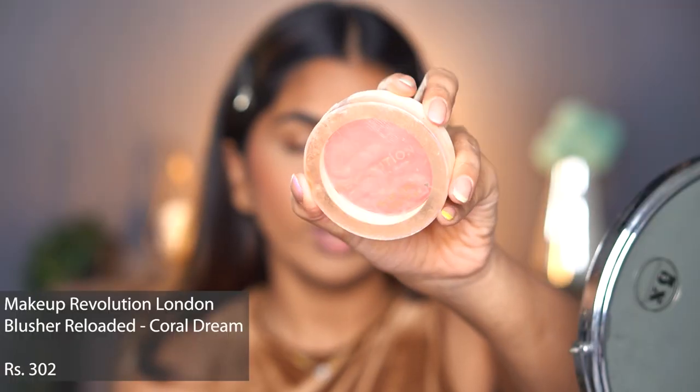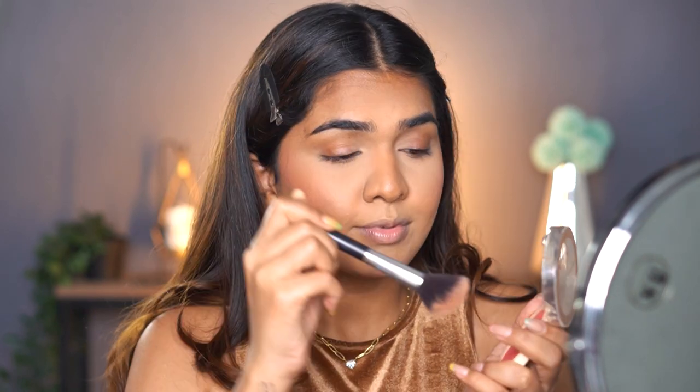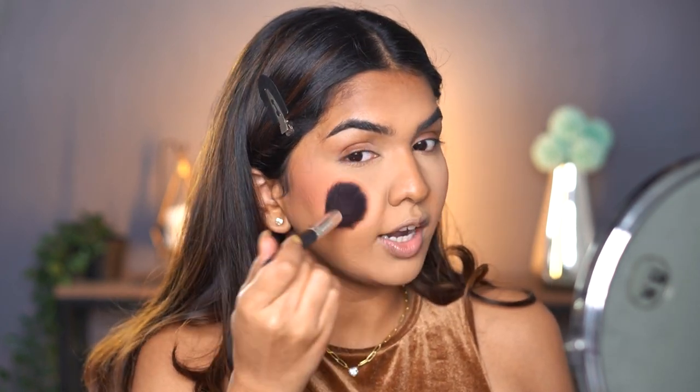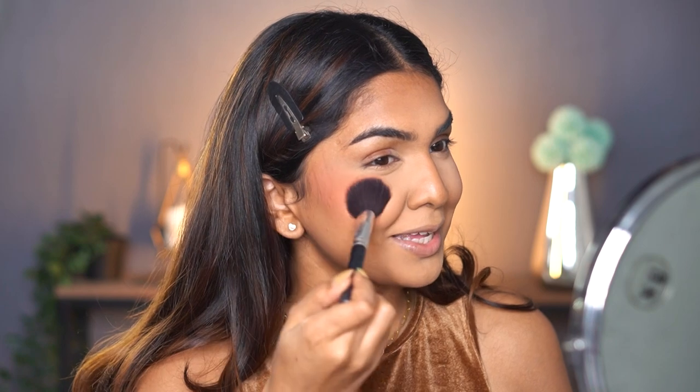For powder blush I'm going in with the Makeup Revolution Reloaded Blush in the shade Coral Dream. This is intensely pigmented so I'm going with a very light hand using a little fluffy brush, tapping off the excess. A little goes a really long way — be careful with this blush. But I love that color on my cheeks so I do go a little heavy. Without blush I feel so dead and bland; with blush I'm all ready to go to my party.